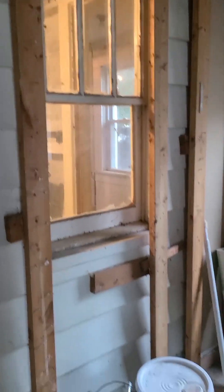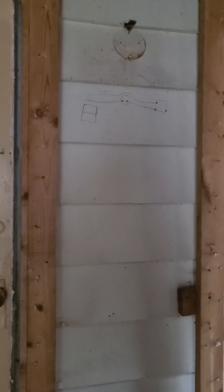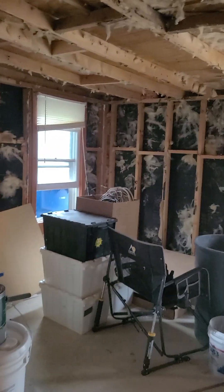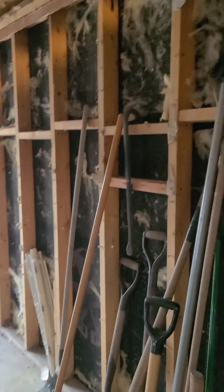We did uncover a window, and this is the original house siding here. Hopefully we'll get this door replaced with an exterior door, and we can tear down all of this for the next dumpster. We've filled up two dumpsters so far — very, very full.